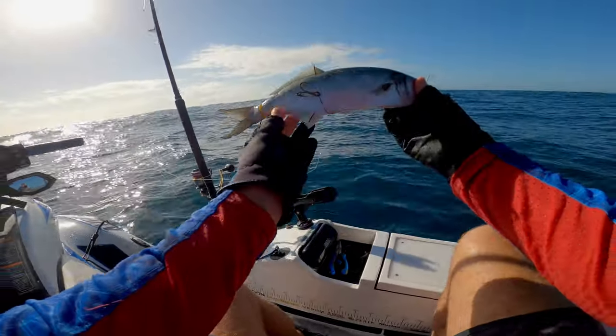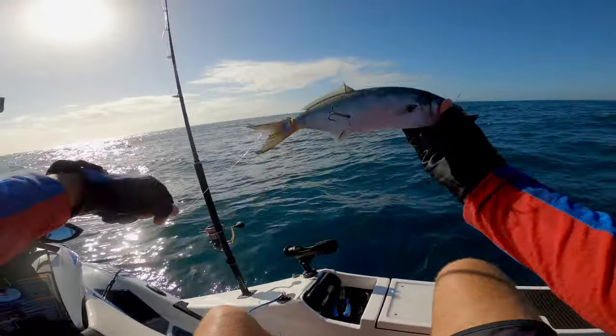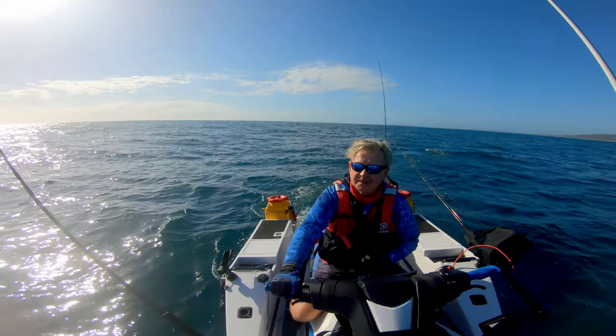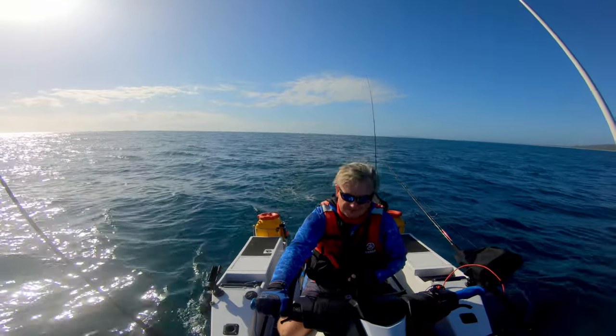There we go. That looks pretty damn realistic. Anyway, we've got all day, hopefully I'll have some fish to show you. If we don't, well, we've still got to have a good day out. But catch up with you later — we'll catch some fish.